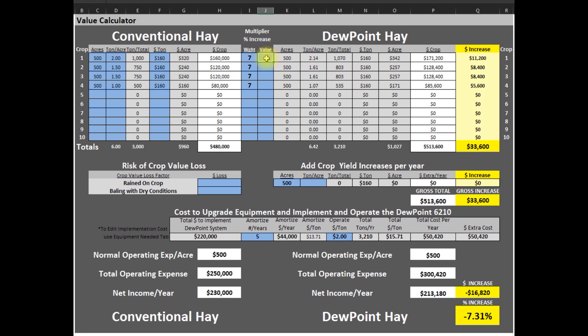Next we have the value added for appearance and consistency in bales. On average, our customers will see a 5% increase in the price paid for their hay for the better appearance and consistency. This 5% ups the price per ton by 5%, so now each year we are making $59,000 extra.